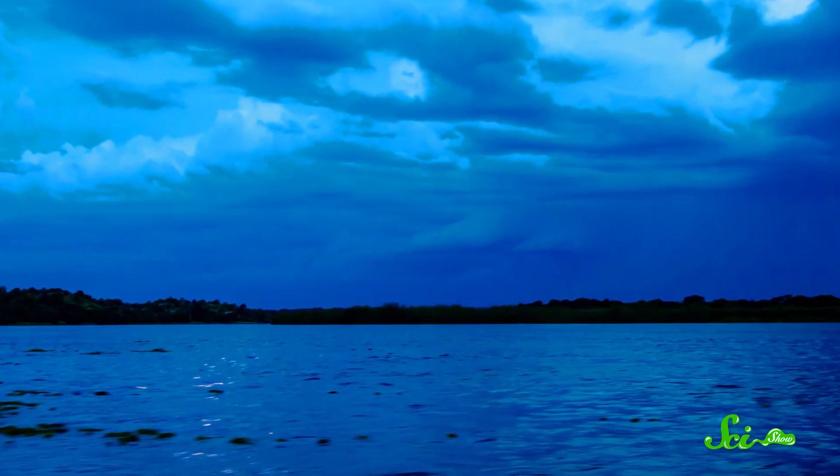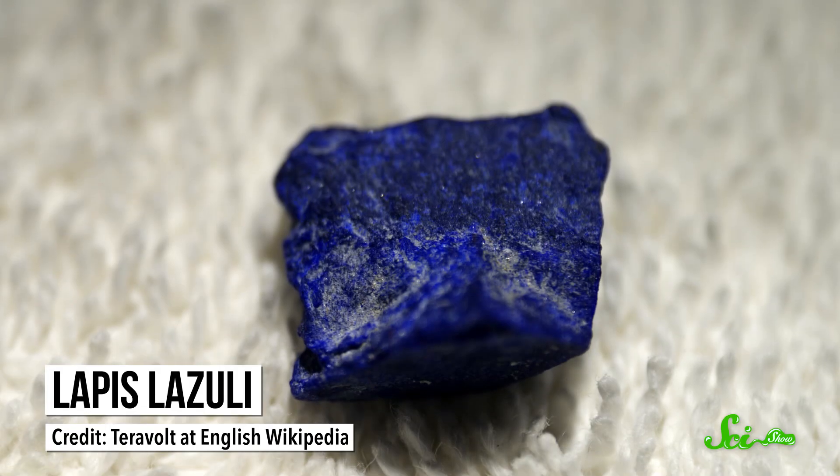The color blue was a big deal to the ancient Egyptians. It was the color of the sky and the Nile, and people came to associate it with creation and fertility. But the earliest pigments were made of things like different minerals or charcoal, which means a lot of browns, reds, and yellows. One of the only natural sources of blue pigment was a rare, valuable mineral called lapis lazuli.